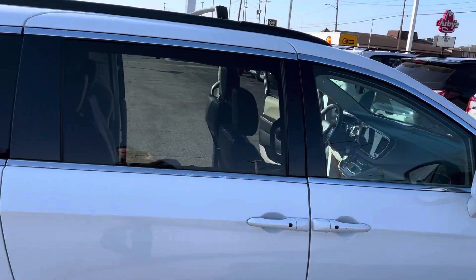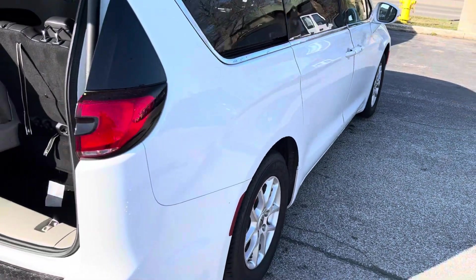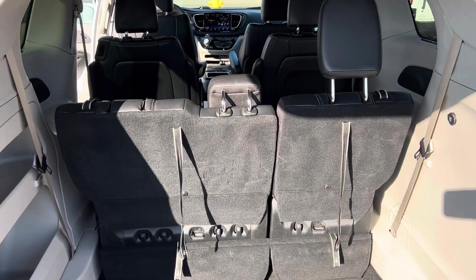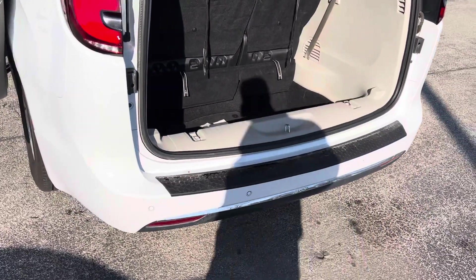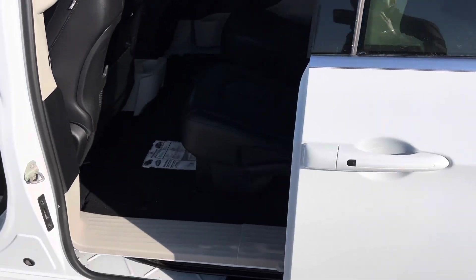The body lines are great, one owner, no accidents. We take a step around to the rear — we have plenty of cargo space here behind the third row. Of course, that third row can fold down into the floor, making it completely flat for extra storage space if you don't need the third row.